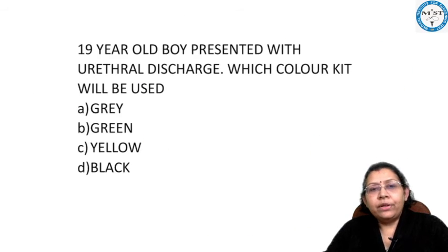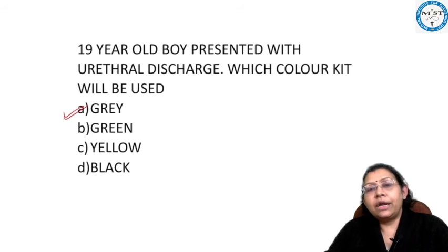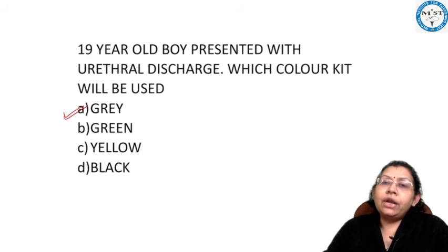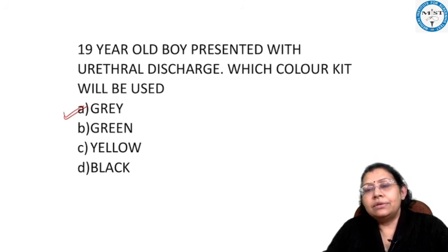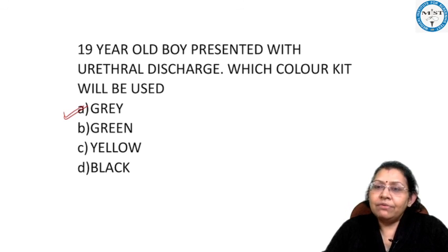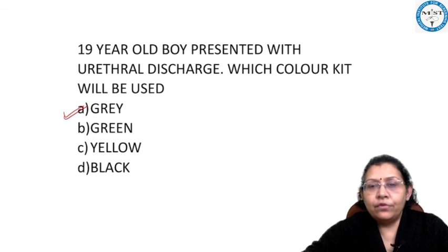Coming back to the question: the question is about urethral discharge, so the answer is the gray color kit, which is kit number one, used for urethral discharge. Green color kit is kit number two, used for vaginal symptoms. Yellow kit is kit number six, used for lower abdominal pain. And black kit is kit number seven, used for inguinal buboes or enlarged lymph nodes.